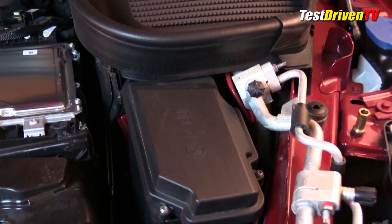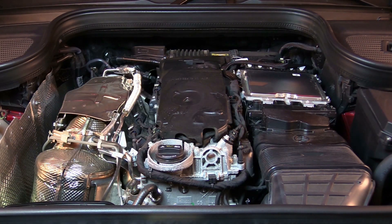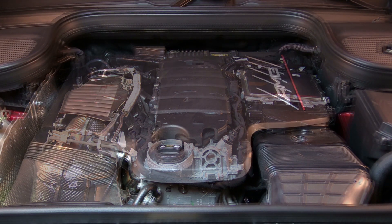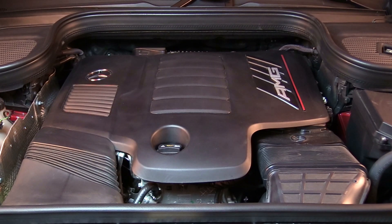Multiple batteries — both 48-volt and 12-volt — are hidden under the seating and floorboards in other areas of the vehicle. All variations of the 3-liter M256 are produced in Untertürkheim, Germany. In the case of our AMG GLE 53 coupe test vehicle, the engines are shipped to Vance, Alabama, where the vehicle itself is assembled.